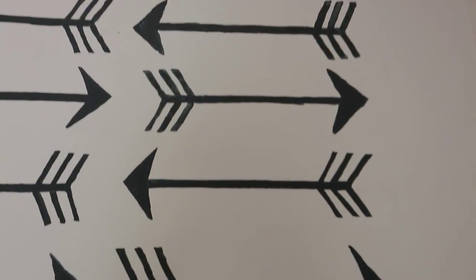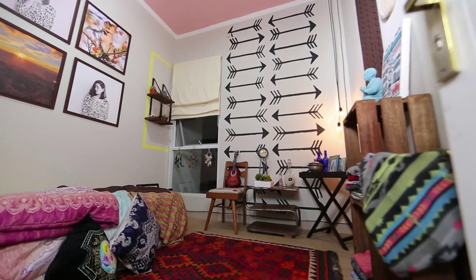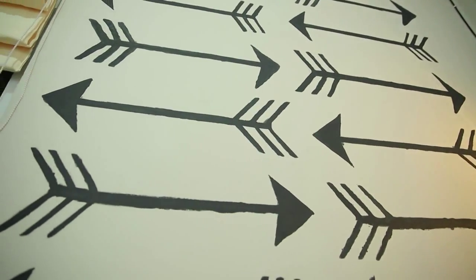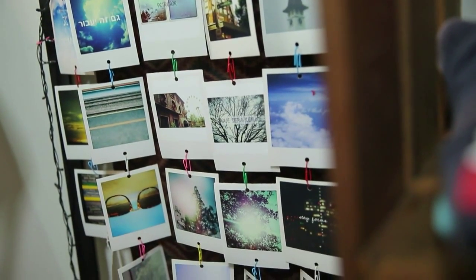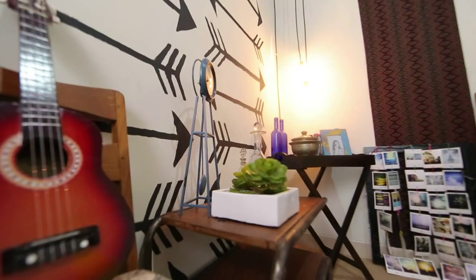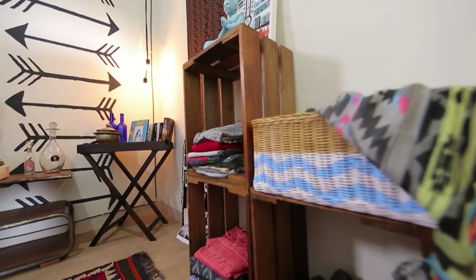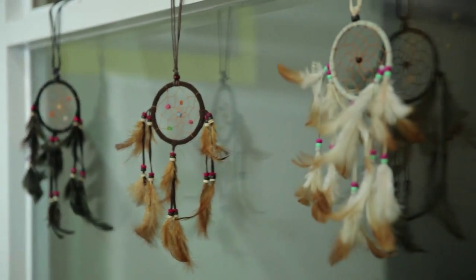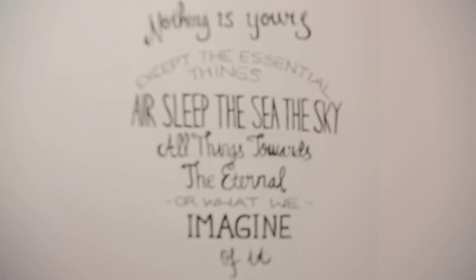Menarik bukan? Selain itu, unsur Bohemian juga tampak di salah satu bagian dinding kamar. Motif panah menjadi dekorasi unik yang dapat Anda aplikasikan sendiri. Meja yang usang pada area dinding corner adalah penerapan dari Bohemian Style yang menggunakan furniture usang ketimbang furniture baru. Paduan komposisi bentuk dan warna serta pemilihan aksesoris yang sesuai dapat menghasilkan sensasi gaya Bohemian pada kamar hunian Anda. Selamat mencoba.